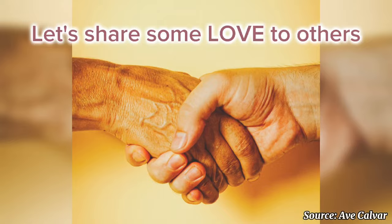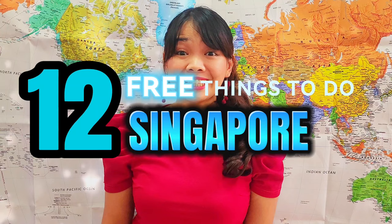So that's it — the 12 great things to do in Singapore. Thank you for watching and good luck with your future travels. Bye!